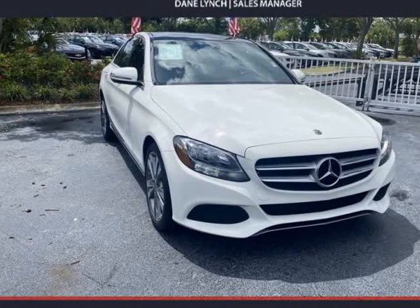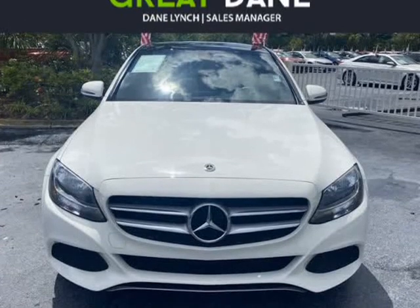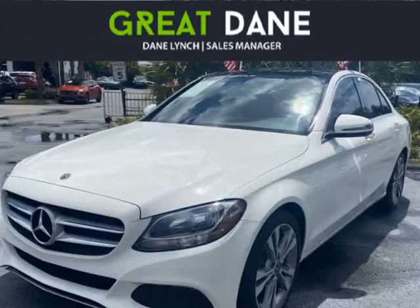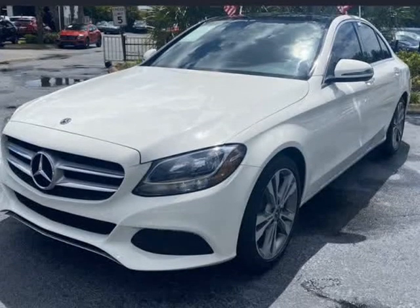This 2018 Mercedes C-Class is brought to you by Great Dane Inventory. Our 2018 Mercedes C300 sedan in stunning polar white helps you enjoy every drive with comfort and performance.